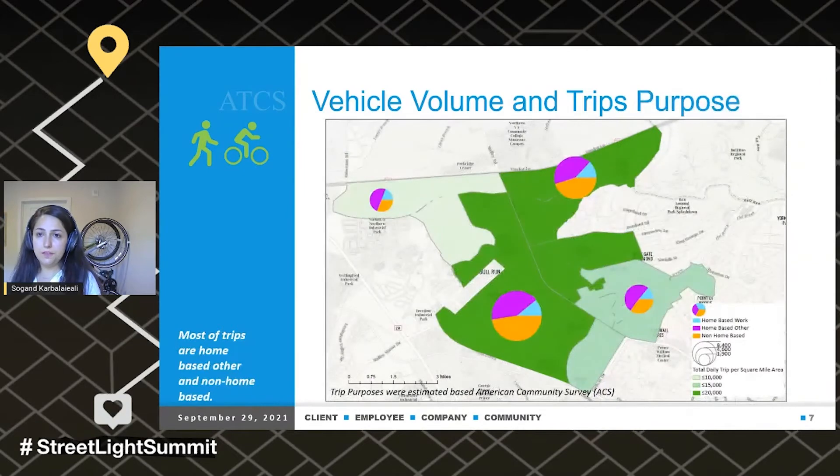We took it a little further and looked at volume and trip purposes. Again, the pie chart size shows the magnitude of trips. The trip purposes in Streetlight, based on AECS, are home-based work, home-based other, and non-home-based. Most trips are home-based other and non-home-based, which is not surprising because this corridor is a shopping attraction — many people are going to plazas, shopping malls, and international food markets, and they access them through Sudley Road.